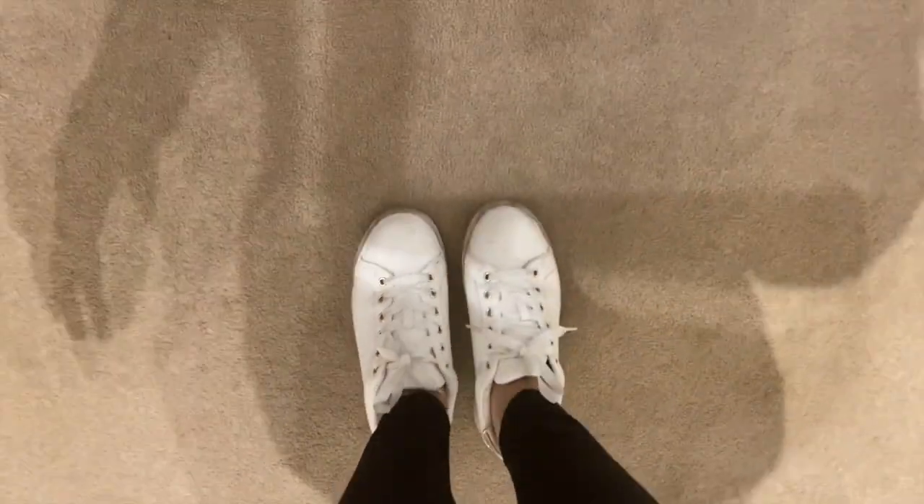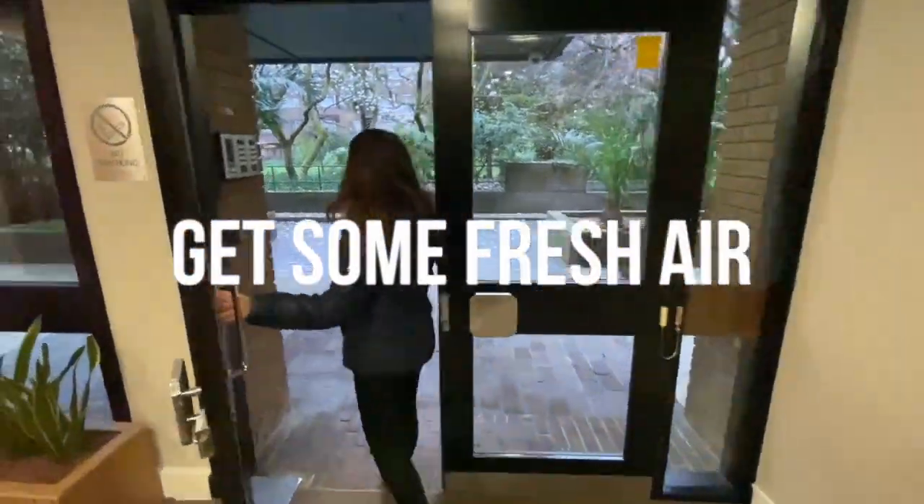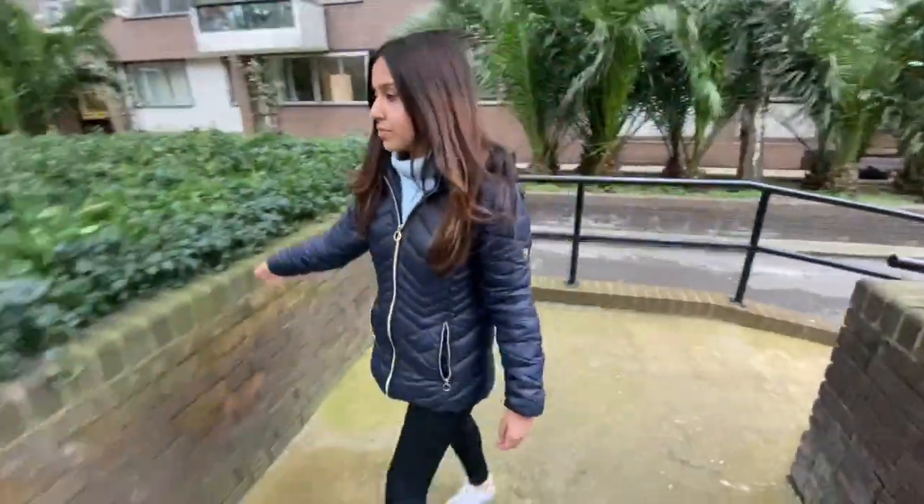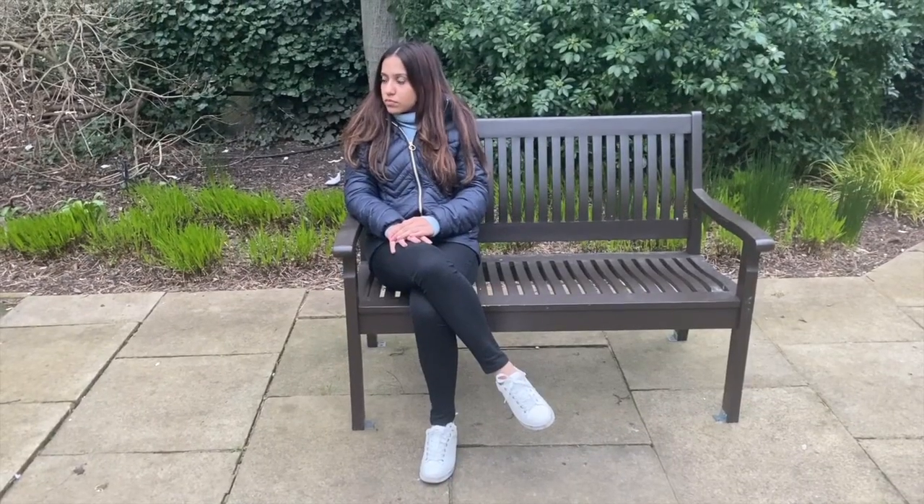My final recommendation would be to go outside — either to your garden, balcony, or terrace — by yourself and get some fresh air. This will really help you not to get too overwhelmed and truly unwind for the day.